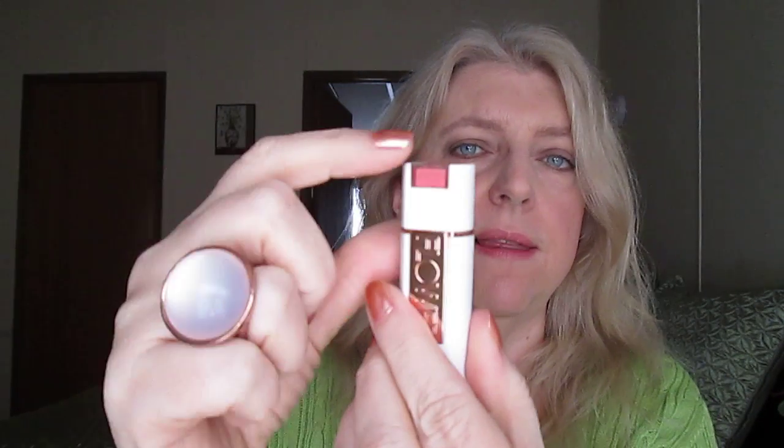Next up is one of the lipsticks. This is the Kiss Stick luxury lip color. You can see the color of the lipstick in the cap, which is a good idea. It's a rose color, and this line are matte lipsticks.